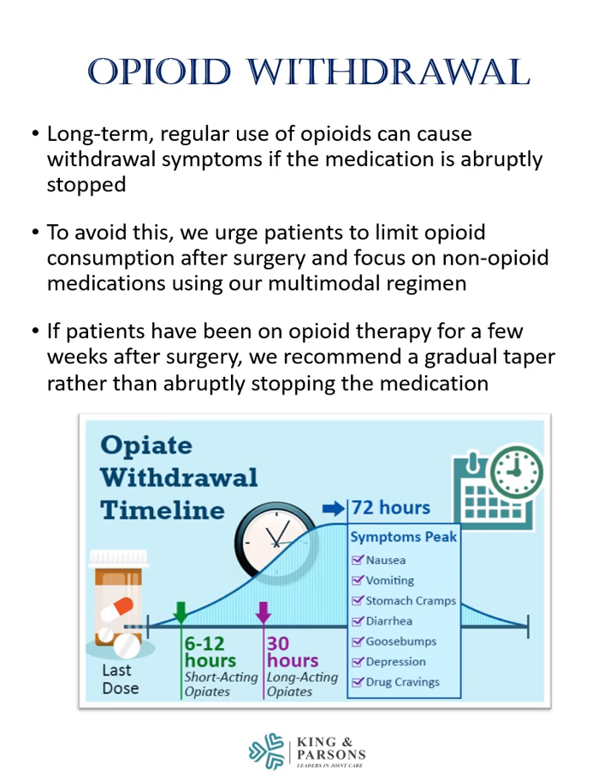The picture here shows the opiate withdrawal timeline. Note that for these symptoms to peak typically takes about 72 hours. Symptoms of withdrawal can include nausea, vomiting, stomach cramps, diarrhea, goose bumps, depression, cravings, and anxiety.